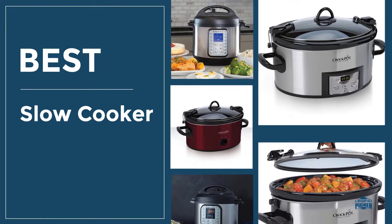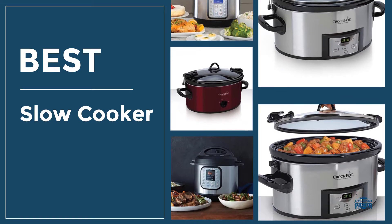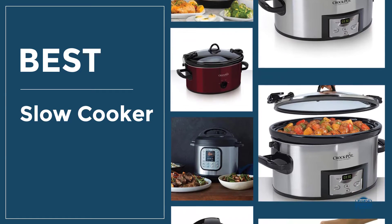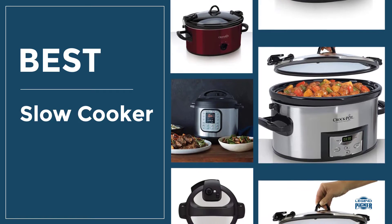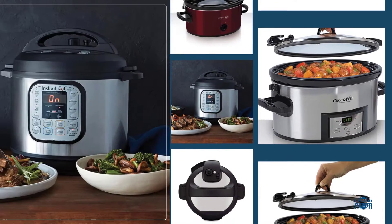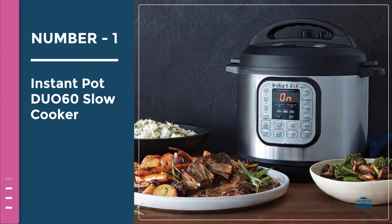If you are searching for the best slow cooker, this video is for you. We have investigated some slow cookers and brought you the top five. Let's go. Number one: Instant Pot Duo 60 slow cooker.